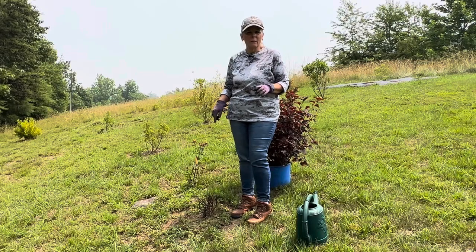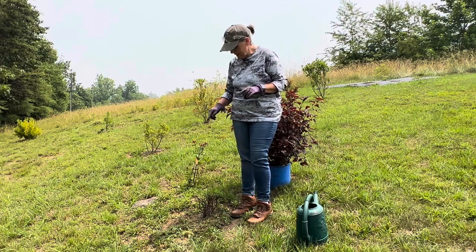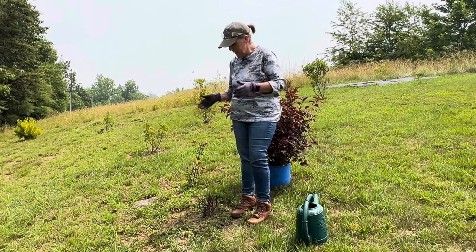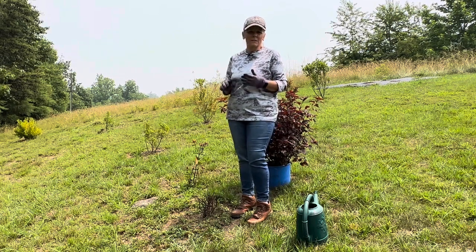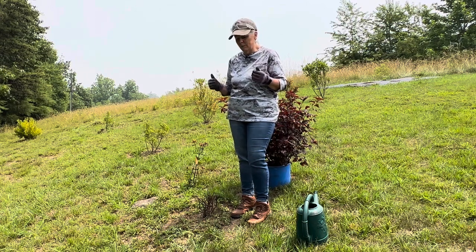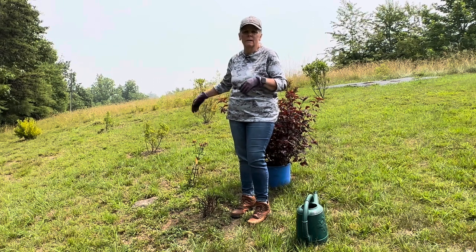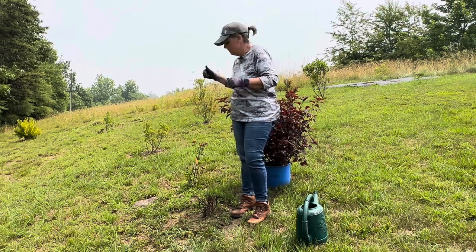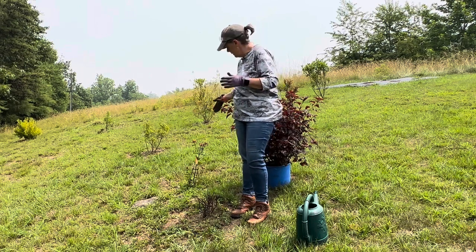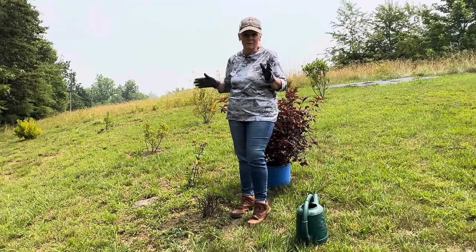I'm not sure what I'm going to have going on in terms of digging here. This is, or was, St. John's Wort — pumpkin spice, I think it's called — and I'm right on the edge in zone 6B of St. John's Wort being able to live for me. Right behind it is another St. John's Wort that we're going to dig up because it's just struggling. It's not really the best time to dig that up, but I'm going to dig it up anyway and move it and see what it will do.